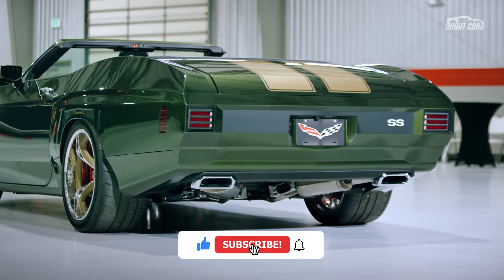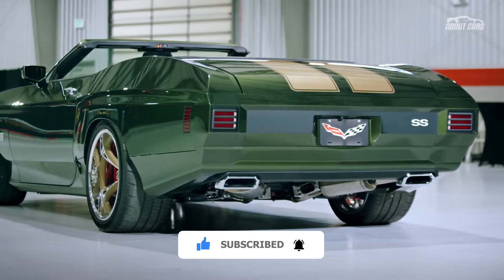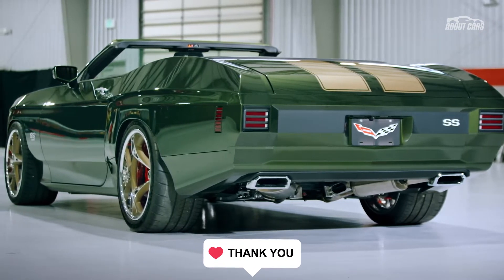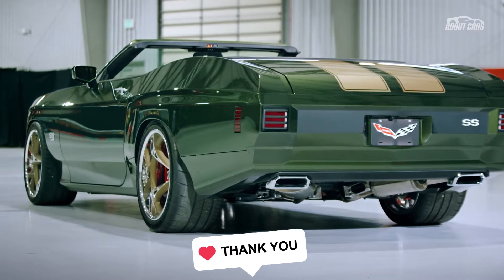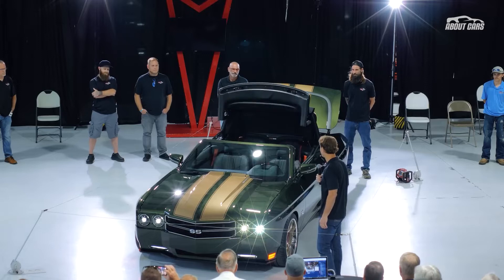For the ultimate version, there's an LS6 X 454 V8 pumping out an earth-shattering 1,500 horsepower. That right there could be enough to melt away any reservations you might have about minor cosmetic details.